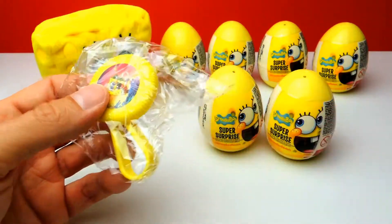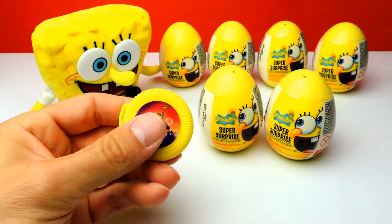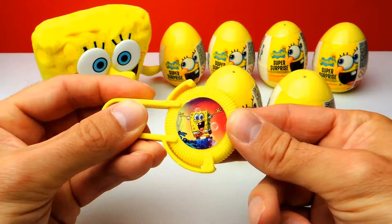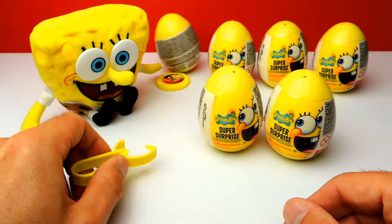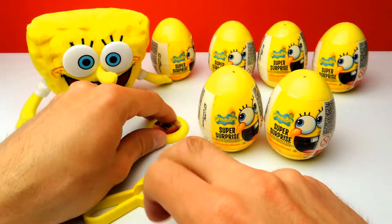It looks like some kind of Frisbee disc or something like this. So let's open the bag. And yeah, it looks like some kind of Frisbee, like some kind of disc you can shoot. Let me show you. It even works! Cool. I hit another surprise egg with the disc.